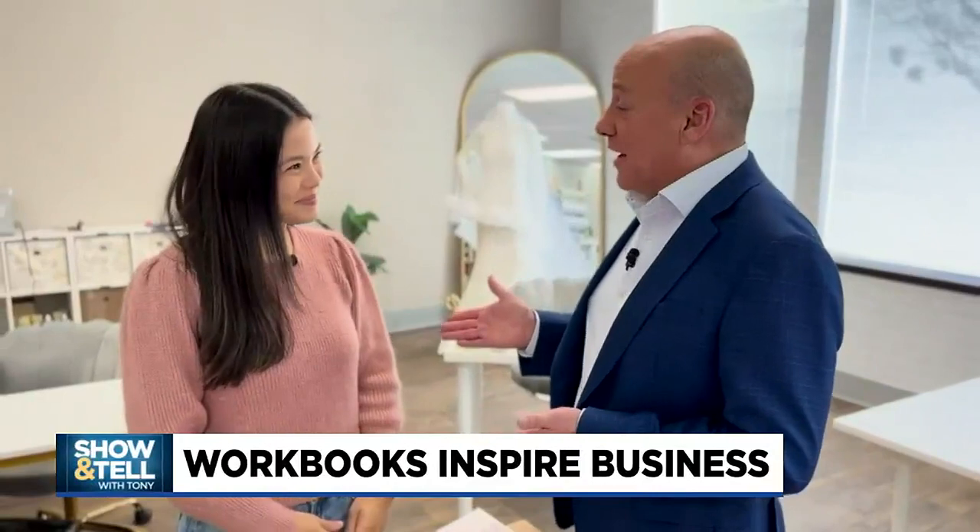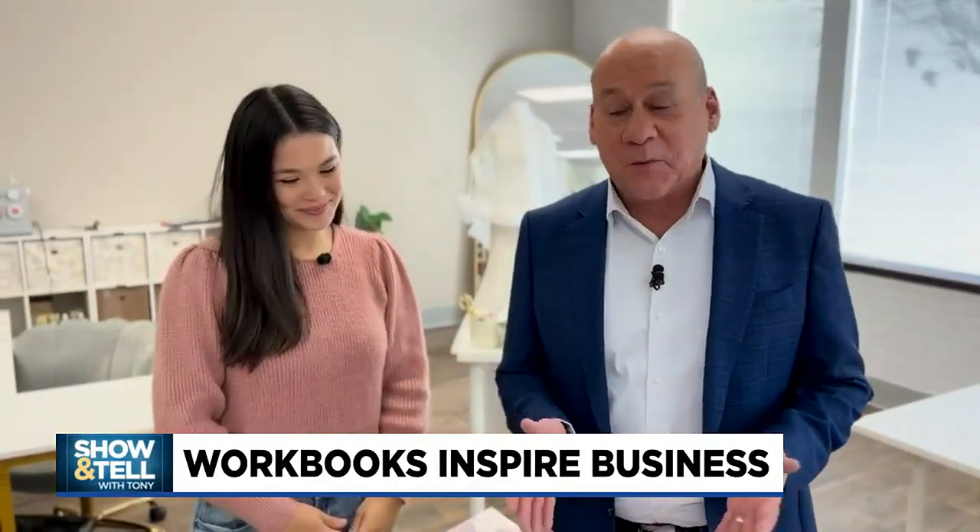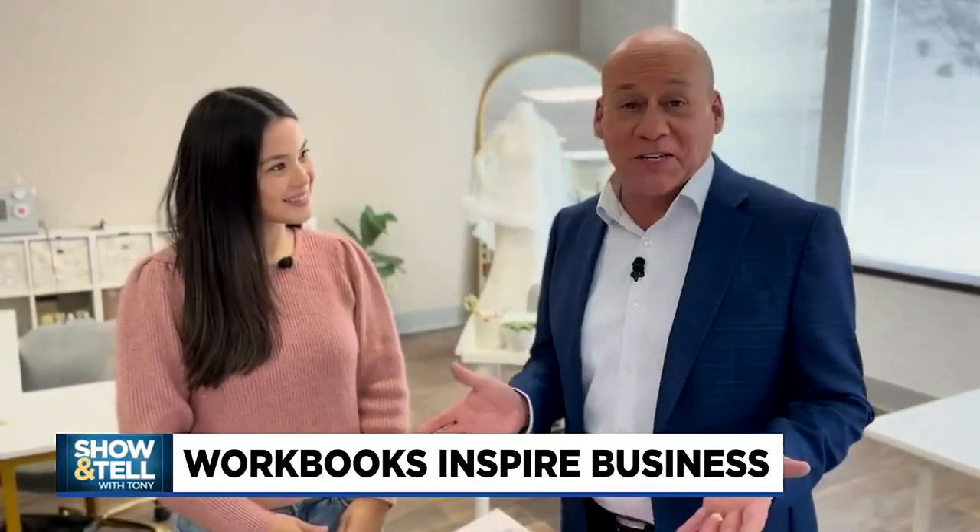My guest today is Katie Forgeron. Katie is a local business owner and we'll hear more about that in a second. But first, tell me what did you want to show and tell us about today?